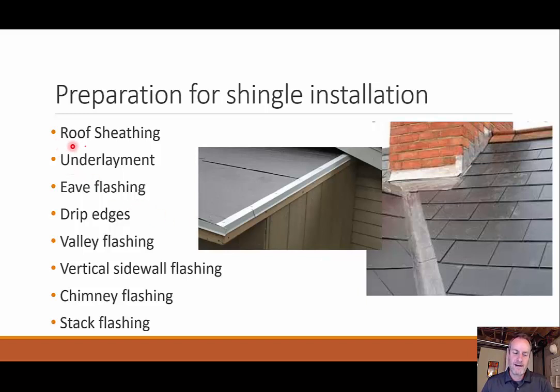Before you put on your shingles, you have your sheeting right on top of your roof trusses, then that underlayment — the asphalt or other material sticking to that sheeting. Then you want to put on your eave flashing to try and keep water from going underneath. We also have drip edges, which basically allow water to come down and drip instead of being sucked into your structure — they deflect the water out. We also have valley flashing, vertical sidewall flashing, chimney flashing, and stack flashing for pipes coming out of your roof, all designed to keep water away.